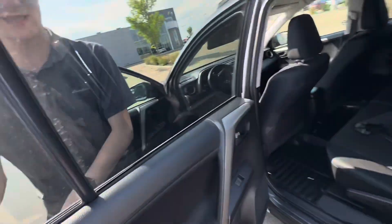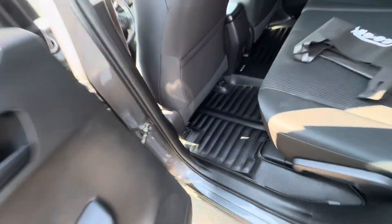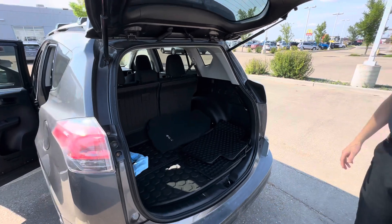Come around to the back and you have tons of room for any of your passengers or anything you need to throw back there. And all the way in the back you have a backup camera and a button to open up the tailgate.